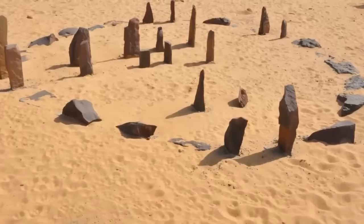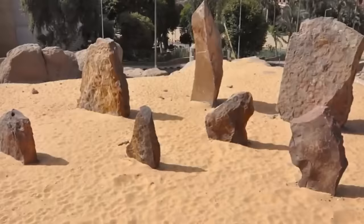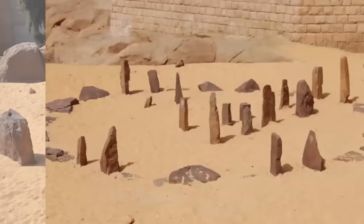Coming in at number 2, we have the Nabta Playa. Deep in the Sahara Desert, a Stone Age community built the Nabta Playa — a series of standing stones built 6,500 years ago, making them a thousand years older than Stonehenge and the oldest astronomical alignment of its kind ever discovered. Some of the stones face north-south, others east-west, suggesting astrological significance. Perhaps they were used to mark the summer solstice or the beginning of the rainy season back when this desert received a lot more rain.